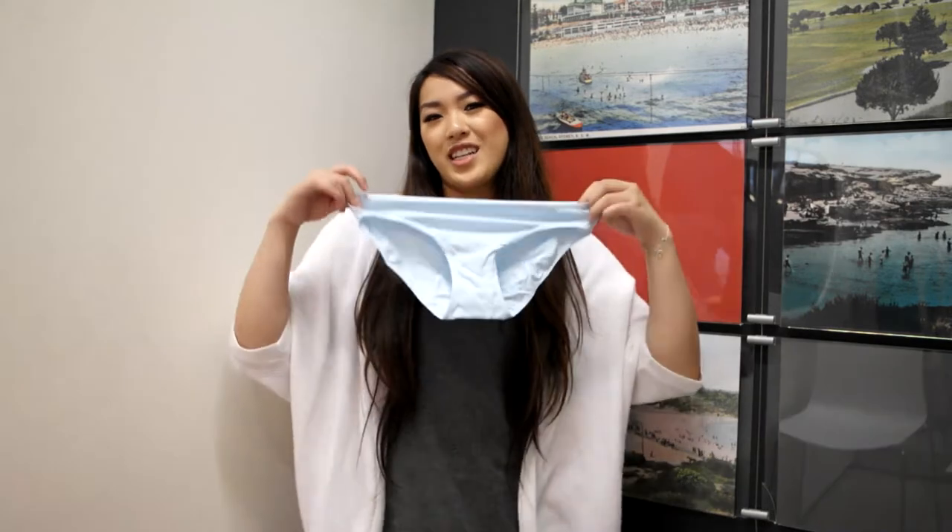So now you know — don't leave the house without using BeClean for fresh undies all day long. Be confident, be clean.